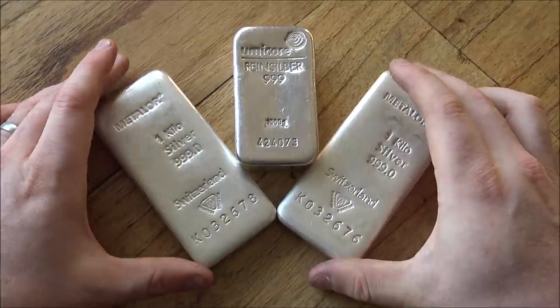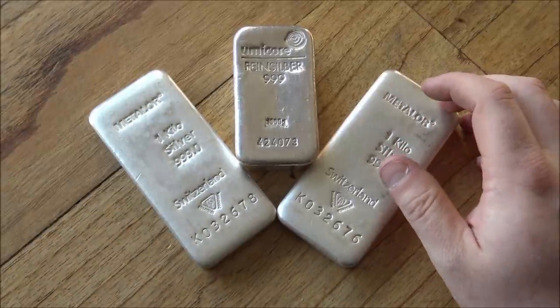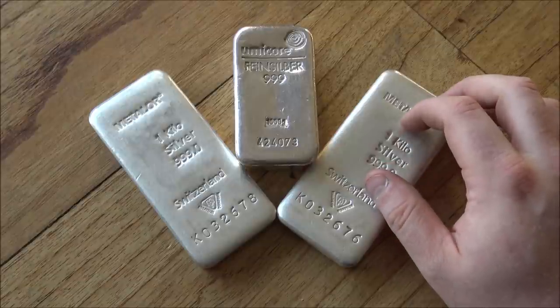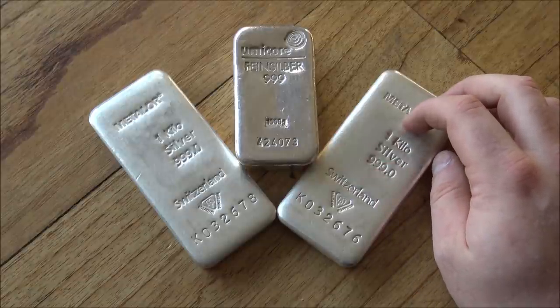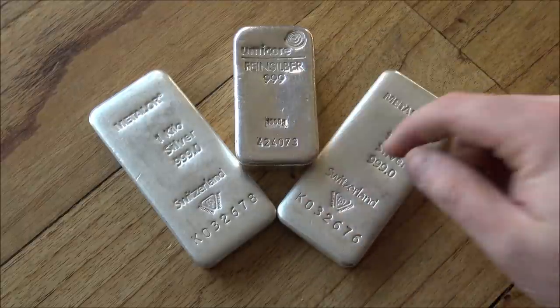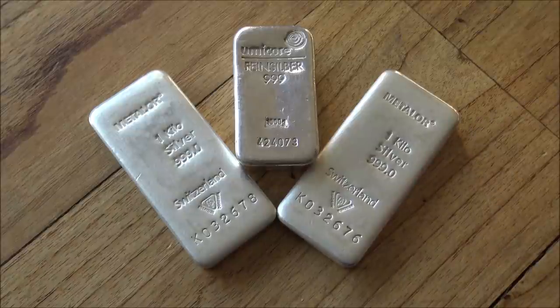These are the only two kilo bars I've got currently. I do have an Engelhard 50 oz and a Baird & Co 100 oz, but kilo-wise these are the only two right now. They are very, very attractive. Let me know your thoughts on these bars and on kilo size bars down in the comment section — it'd be very interesting to see what you think. Otherwise, thank you all for watching, I hope you have a fantastic weekend ahead, and please like, share, comment and subscribe for more.